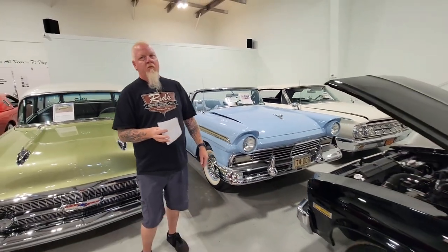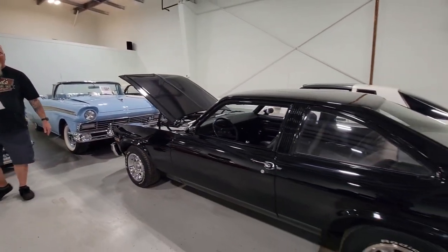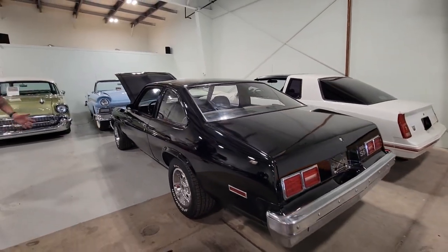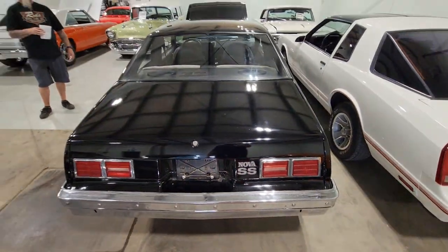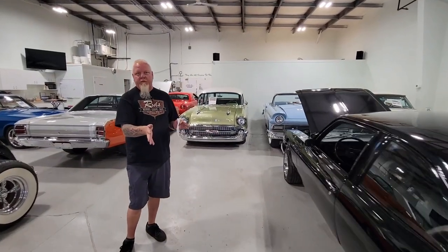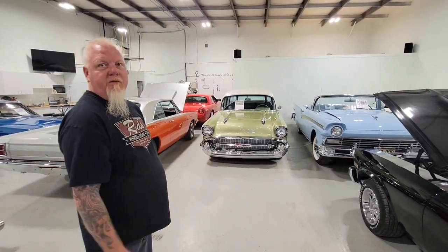Let's go with more of a budget-minded, nice driver — not a show car over the top, but nice. So this is a '76 Nova SS — a real SS car, factory four-speed car. The pedals are still in the trunk if you want to go back to that. The reason it doesn't have a four-speed anymore will be relevant when you see under the hood.